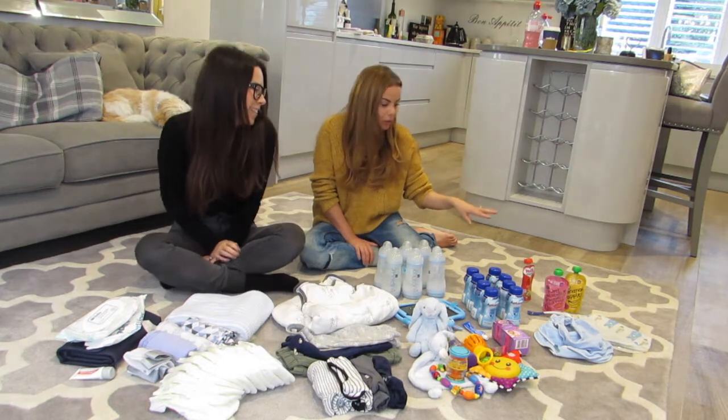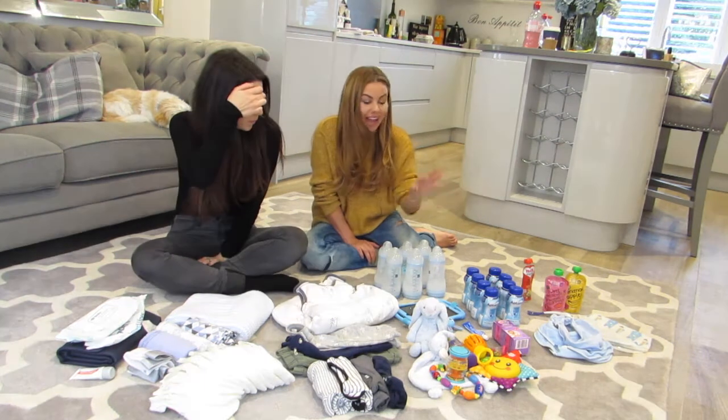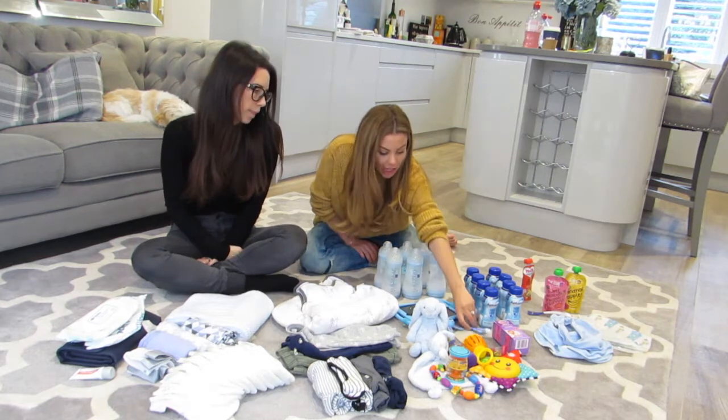You need your milk, you need a few pouches, you obviously need your bibs, you need Calpol because their ears might hurt, teething — you need Bonjela.